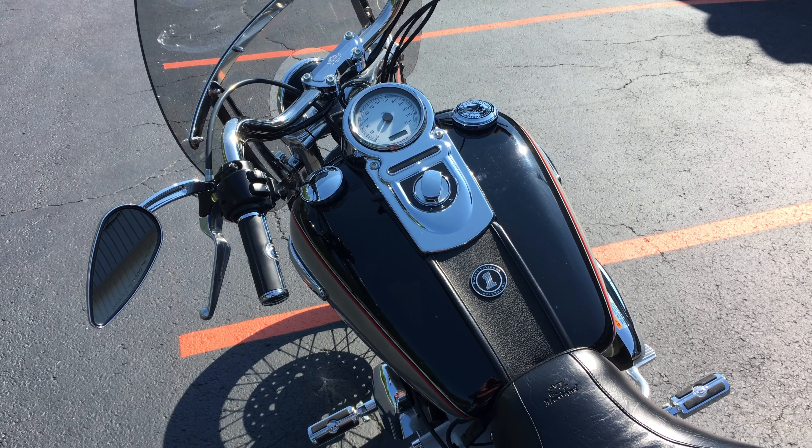A lot of extras on this bike. Come on down, put a leg over it, take it for a test drive, take it home — well that's what we're here for. Get you riding. Maroney's Harley Davidson, selling Harley Davidson since 1956.